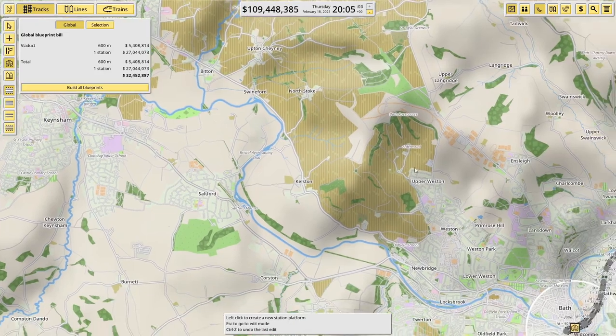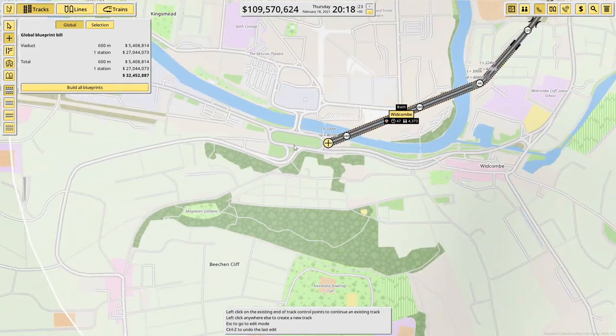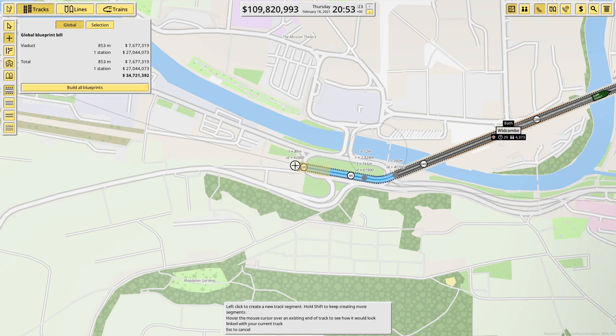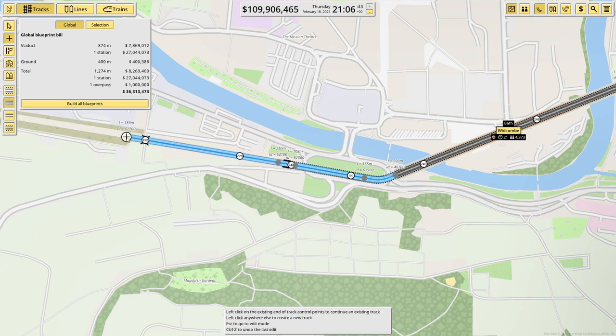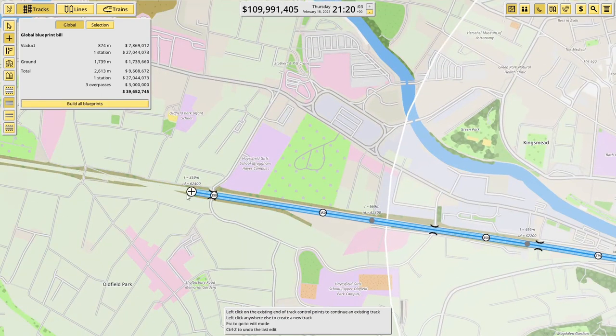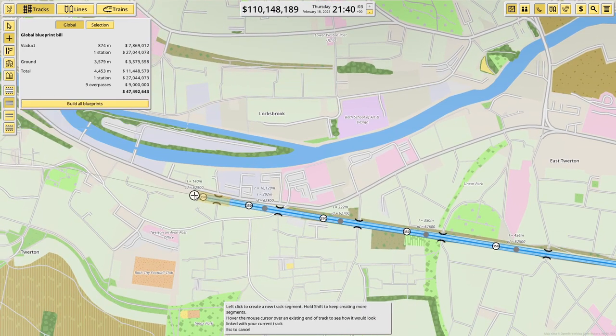We're going to need every penny we can get. Let's turn our attention back to Bath — it looks like the railway follows that way out, and I'm going to copy that. We'll have a turn here which will be slow initially, then back to ground to keep costs down as much as possible. Back up to 350 speed — it's fairly painless getting through, and it certainly helps when you're in a built-up area to follow existing train tracks.